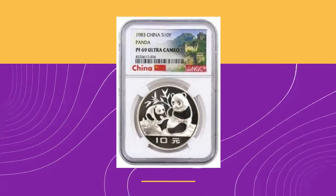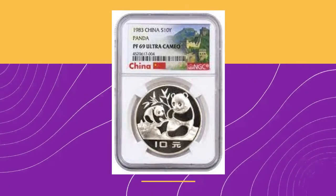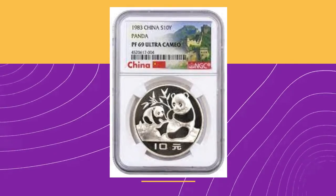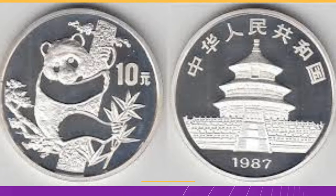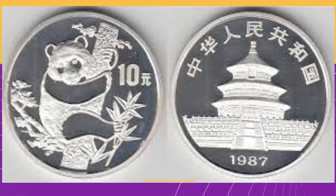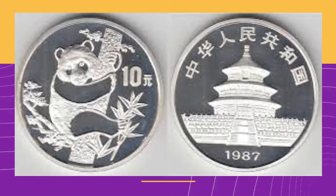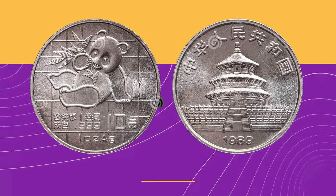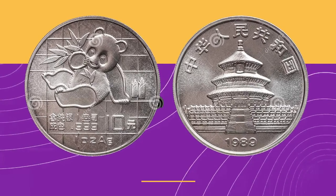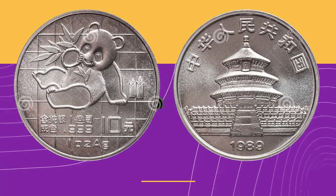The Chinese Silver Panda was a 90% silver coin, produced from 1983 to 1985. Beginning in 1987, the Chinese Silver Panda coin had 1 troy ounce with .999 silver content. Since 1989, the Chinese Mint has been putting out the Chinese Silver Panda coin as an investment-grade bullion coin.